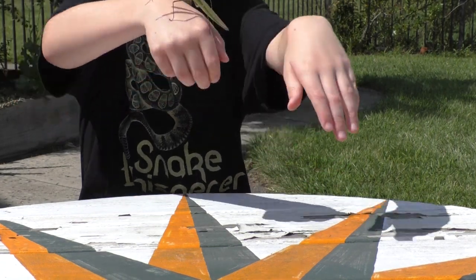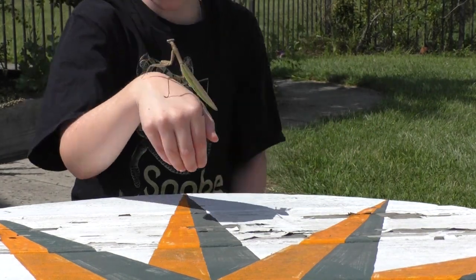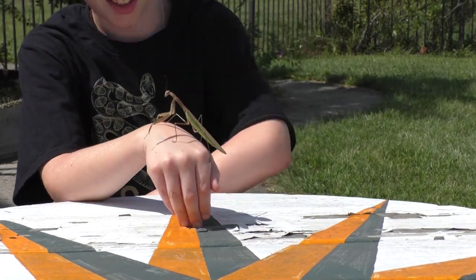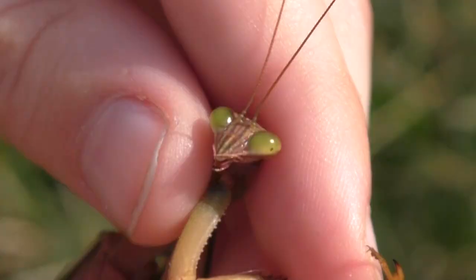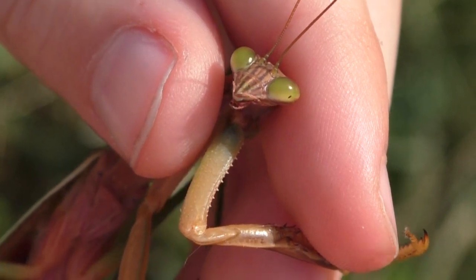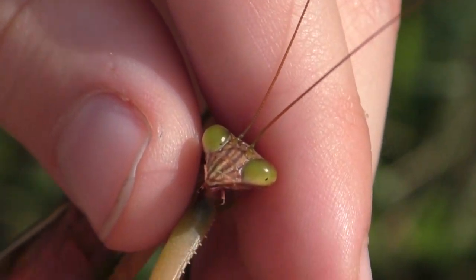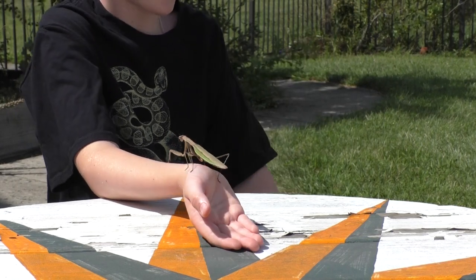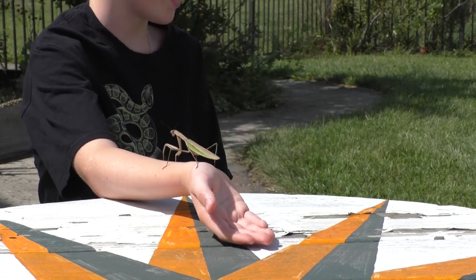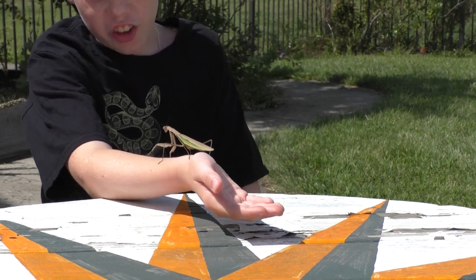They're called praying mantises because when they're hunting, they draw their arms back like this, and when they grab their prey it looks like they're praying. Their eyes are unique because they help them see in all different directions. So if you find a praying mantis, that means the area around your house is very healthy.